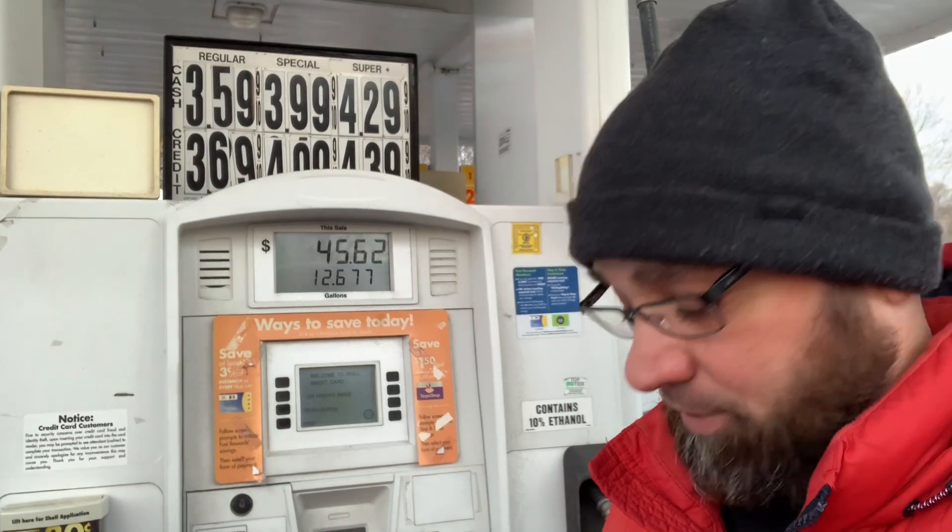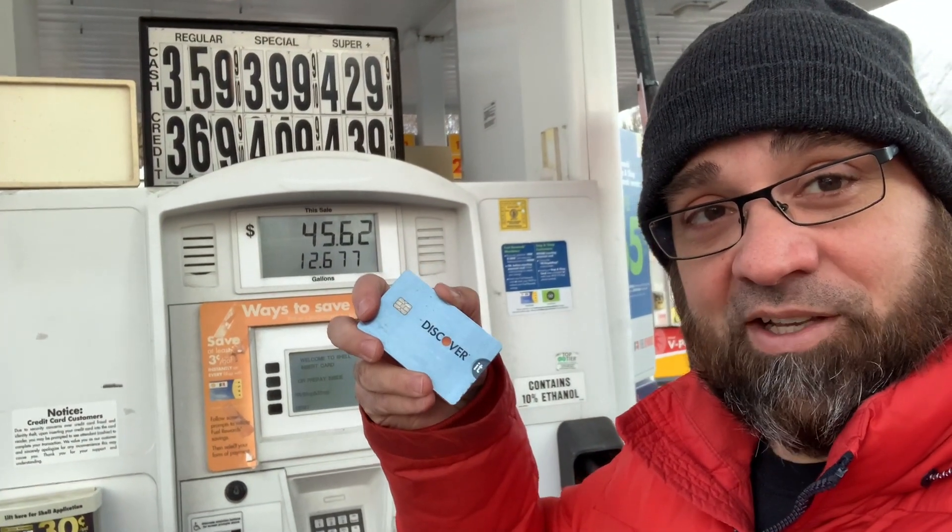I'm going to show you a little hack I found with the Discover Cash Back Bonus Program. If you have a Discover Card, I'm going to show you how to get five percent back plus the cash price by using the credit card at the gas station.